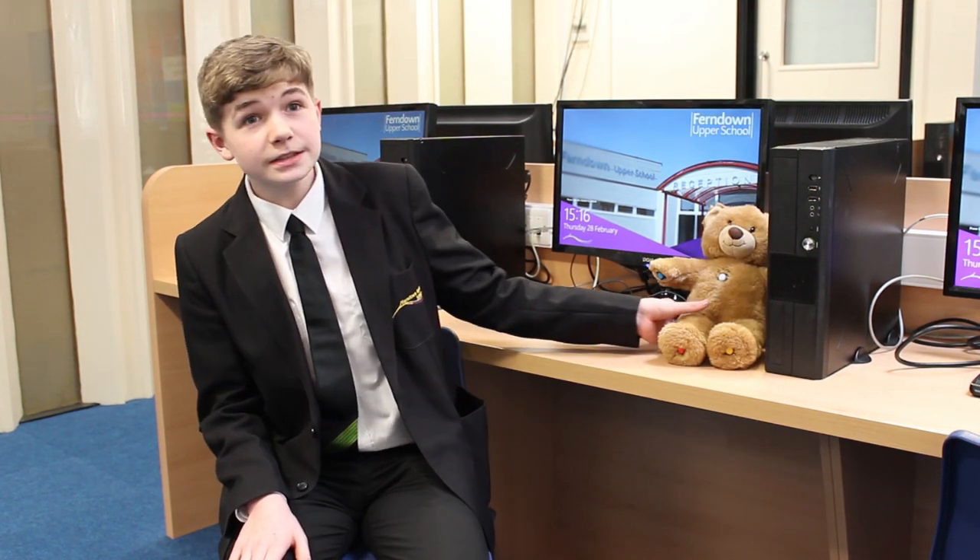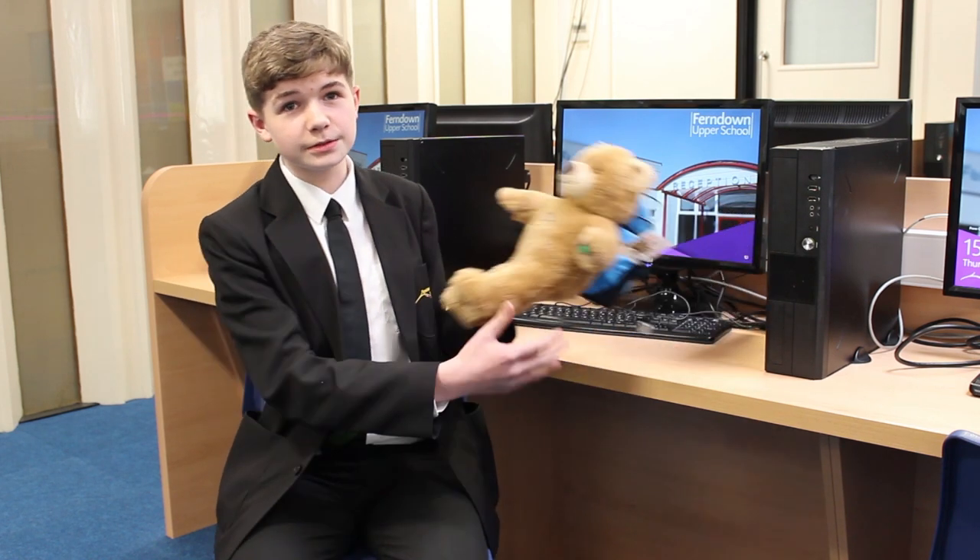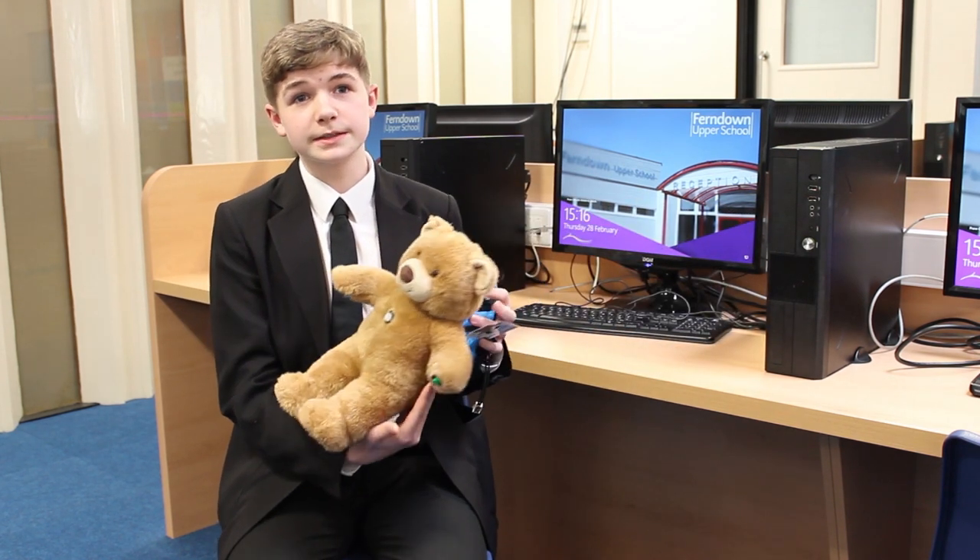Introducing Travel Ted, an interactive travel companion for young children that provides fun and companionship. Travel Ted is an interactive teddy bear. He has five coloured LED buttons — one on each paw and one on his tummy — which are used to control all of his features. On his back he has a backpack containing a Raspberry Pi computer and a rechargeable power source. An inbuilt speaker inside his head allows him to communicate with the child.